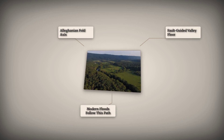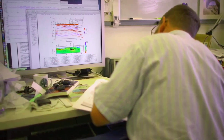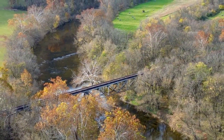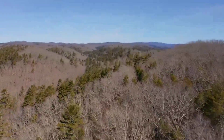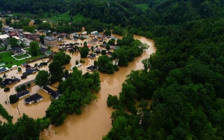Valleys formed along folds and faults, carving out linear depressions that became natural channels for runoff. The orientation and position of these lows were not random — they followed lines etched deep into the crust by ancient tectonic forces. Even as erosion wore down the mountains, the underlying structure preserved the relief, ensuring that water would continue to follow these inherited paths. The Alleganian fabric set the stage, establishing the corridors that would channel both rivers and, much later, the floods that still sweep through Appalachian valleys.